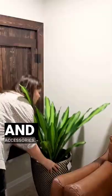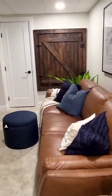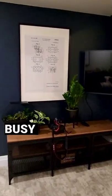I styled the space with a sofa, art, plants and accessories. Now this space can function as a storage area, a playroom and an office for this busy family.